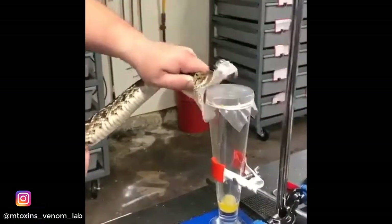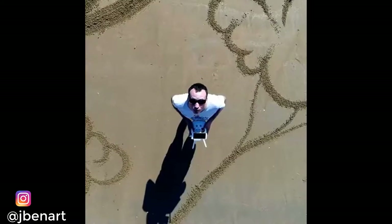Extracting venom from an eastern diamondback rattlesnake. How awesome is this sand art?